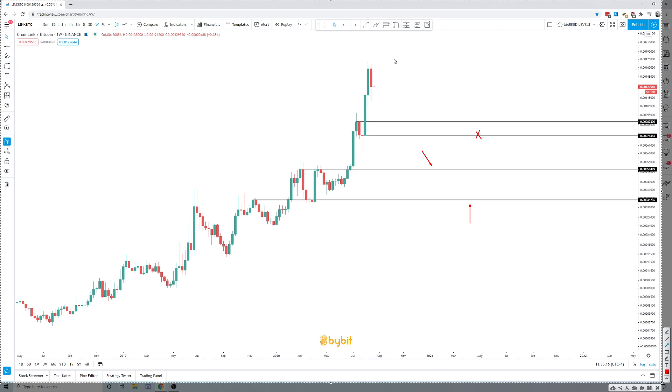That's just some weekly context, but for now all we've had is an inside week in LINK, which basically means the price action of the current week is contained within the price action of the week before it — so chop and ranging. This current week is early days, but there's nothing really screaming for the market to trade lower into these levels. The context is still important though.